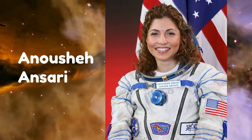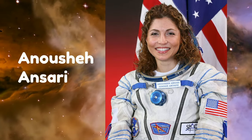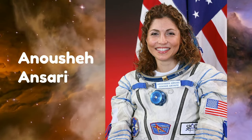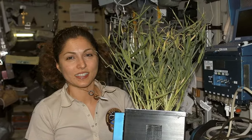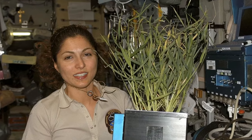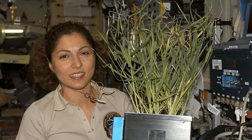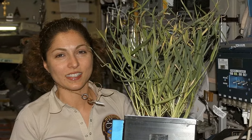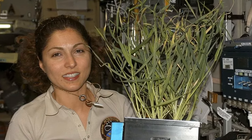Anousheh was born in Iran and moved to the United States when she was little. She was interested in engineering and graduated from college to become an engineer. She and her husband later started a company that grew and grew until they were very wealthy. She'd always dreamed of going to space and became interested in visiting the space station. When she found out they were allowing some to visit if they paid, she jumped on the chance. First, she trained for the journey, then took a Russian rocket up to the ISS and lived and worked there for a short while. There she helped to do experiments and later wrote a book about her amazing journey.